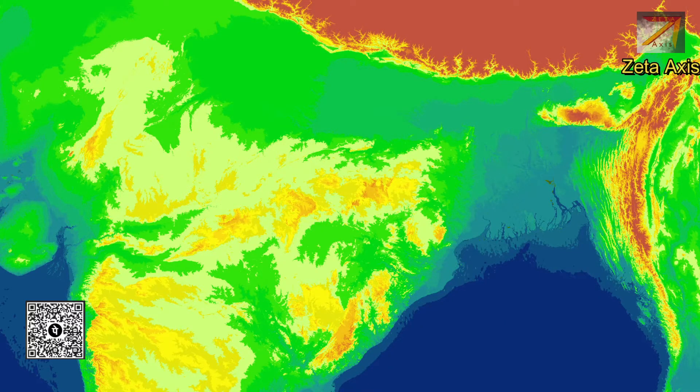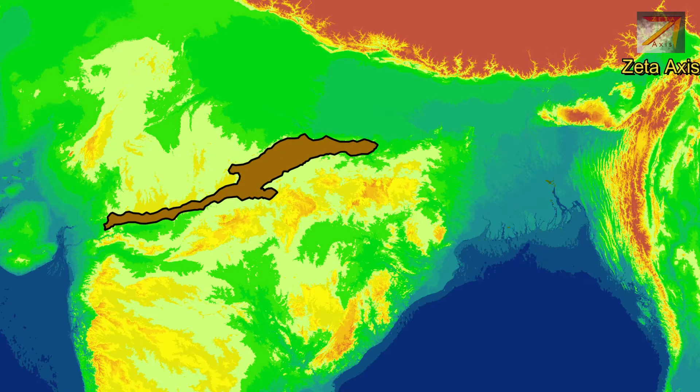Hello friends, welcome to another video of Zeta AXIS and today we are going to discuss about Vindhya mountain ranges.